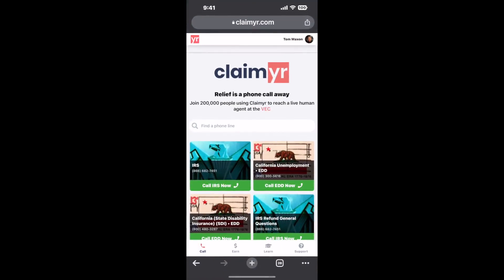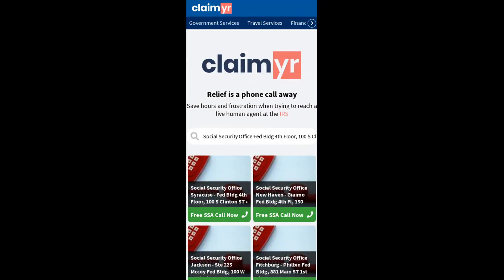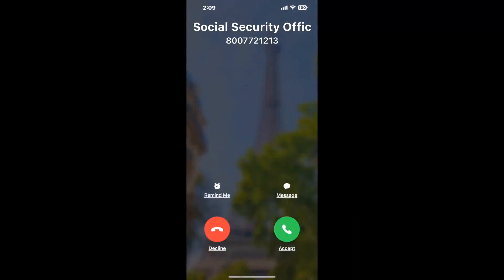To use it, open up your browser, go to claimer.com, and search for the Social Security Office, Federal Building, 4th floor, 100 South Clinton Street, Syracuse, NY 13261 option. Claimer can automatically call any phone line for you.